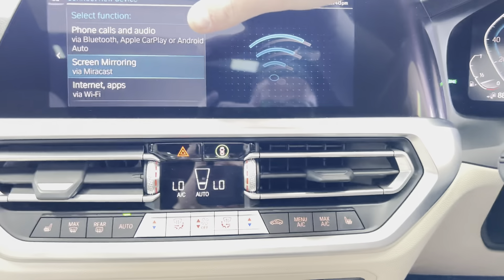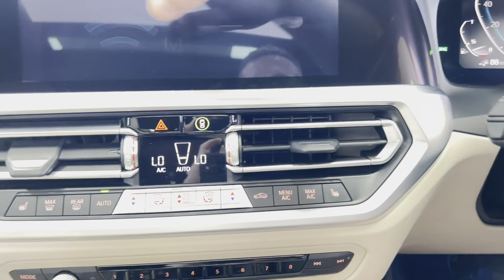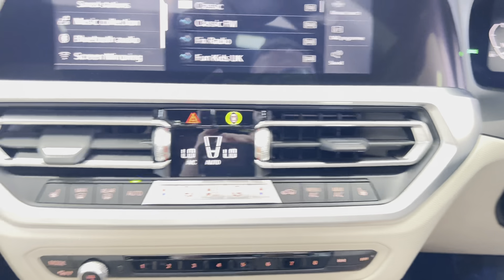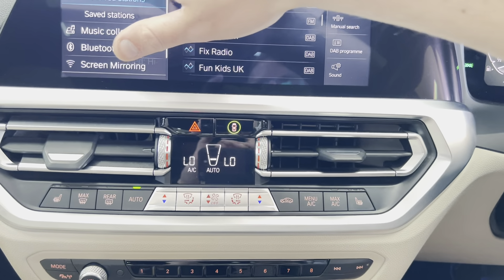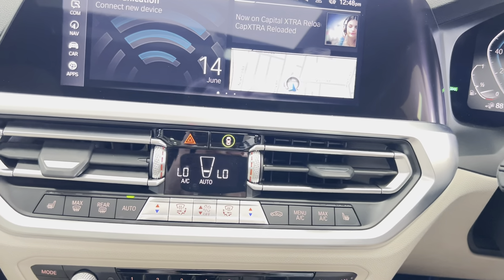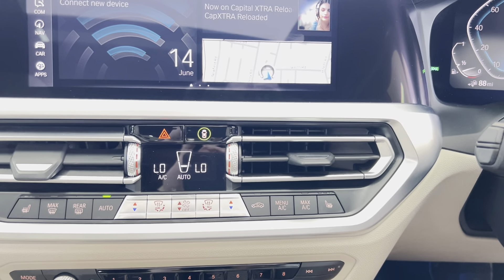It has Apple CarPlay and Android Auto as well as regular Bluetooth functions. You've also got DAB, music collection, Bluetooth screen mirroring, and USB lining — tons to keep you entertained in terms of multimedia and connectivity.